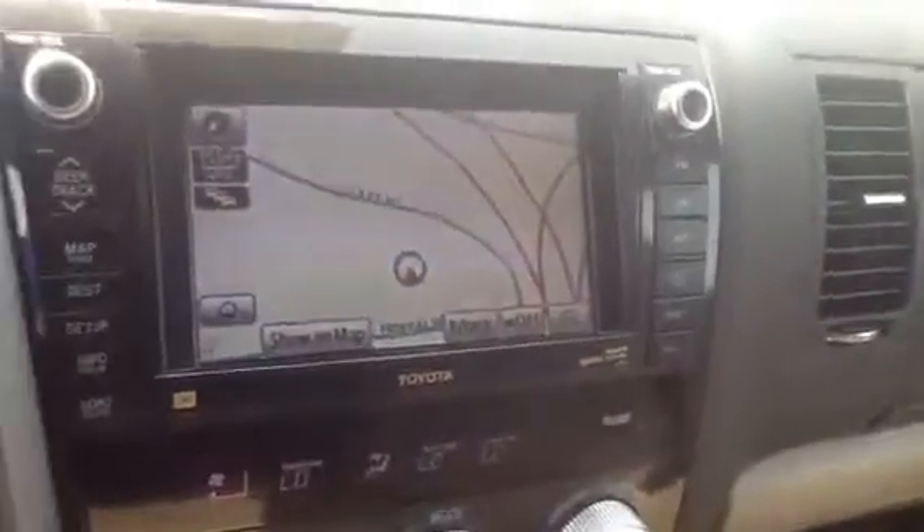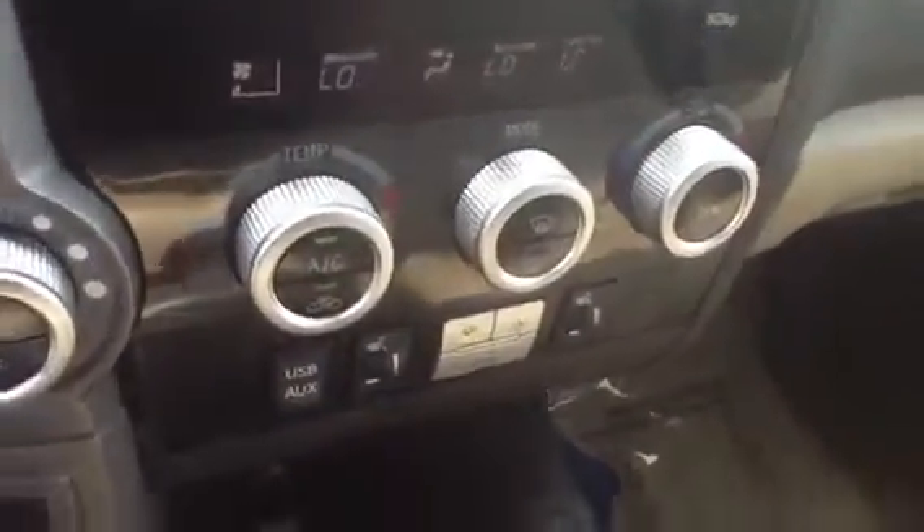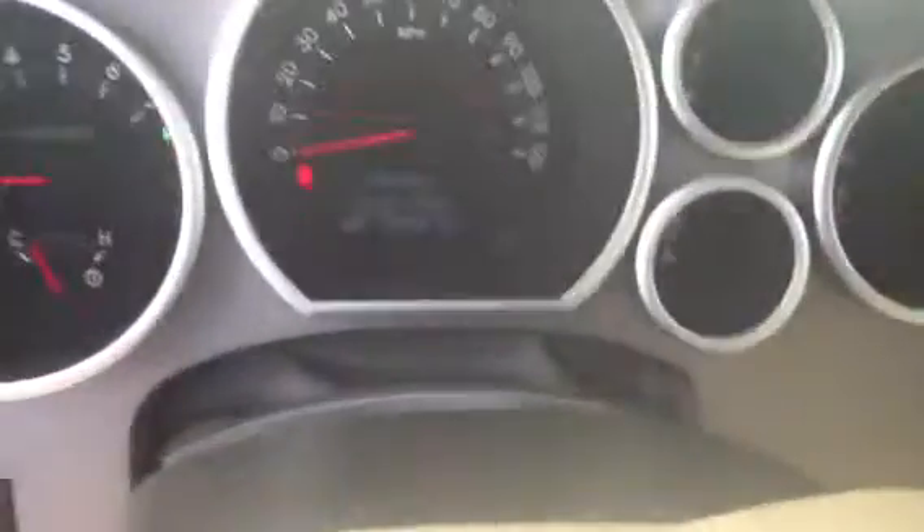Let me show you the driver side. There's 10-way power adjustment on the driver's seat with the lower lumbar support. The passenger seat is in beautiful condition. The dashboard is really, really clean — touch screen, voice-activated navigation with three-zone climate control. There's the center console with the shifter and the gauge cluster.